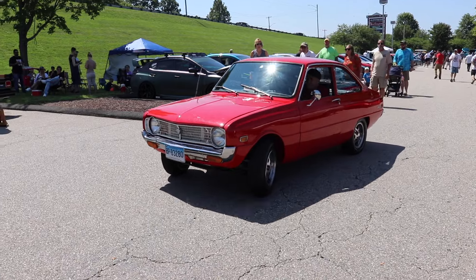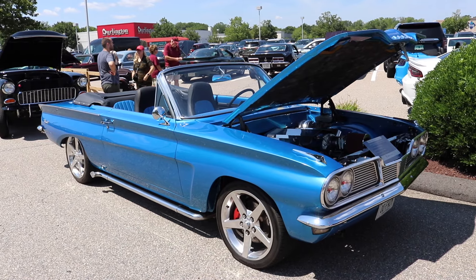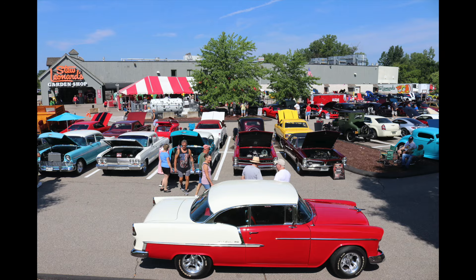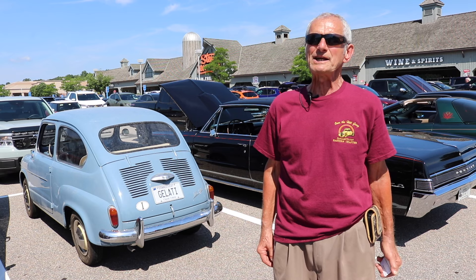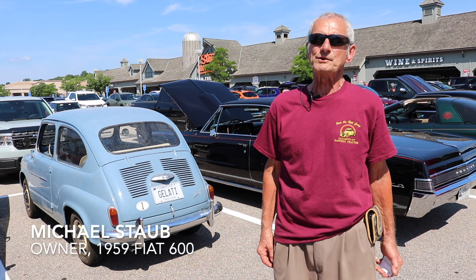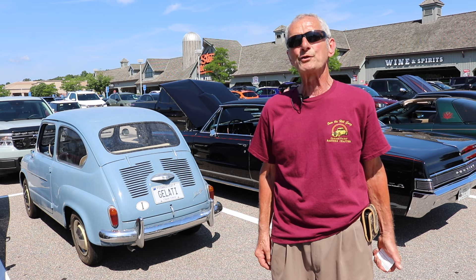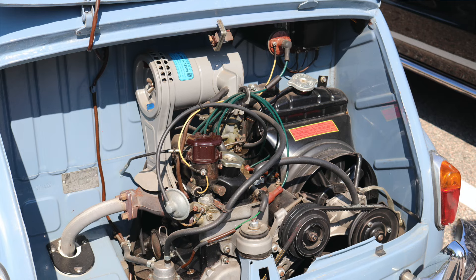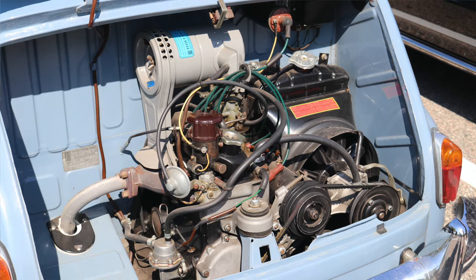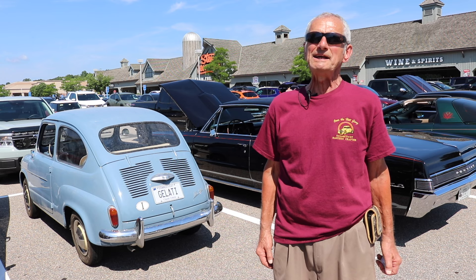Whether a rotary engine relic built by Mazda still going strong, or a snazzy Pontiac Tempest convertible, the show at Stew Leonard's had something for every classic car lover to enjoy. There was even a 1959 Fiat 600 owned by Michael Staub of Middletown, Connecticut. Fiat introduced the car in 1955 and kept that model through 1959. The original car had a liquid-cooled four-cylinder engine with five-eighths of a liter offering 22 horsepower.